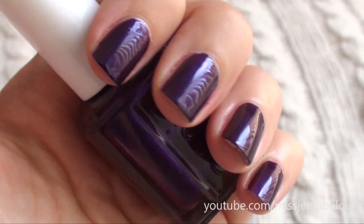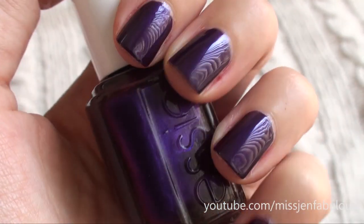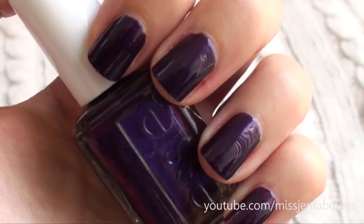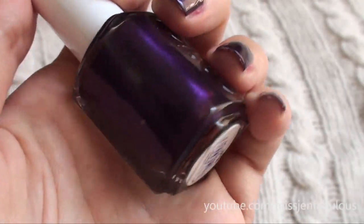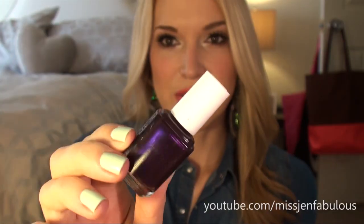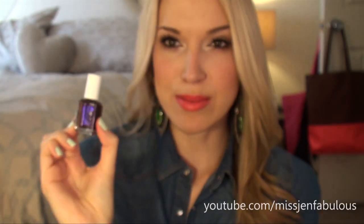The first color I have is by Essie, and it's called Sexy Divide. It's a really pretty purple, jewel tone purple, super rich, and it has a little bit of a magenta pink undertone to it. It's just very, very pretty, perfect for fall. I think it's the perfect jewel tone purple. It's just an absolutely beautiful color — it's so rich on your nails, so shiny, and it just makes your manicure look perfect.